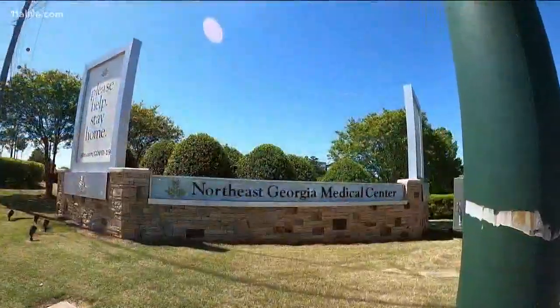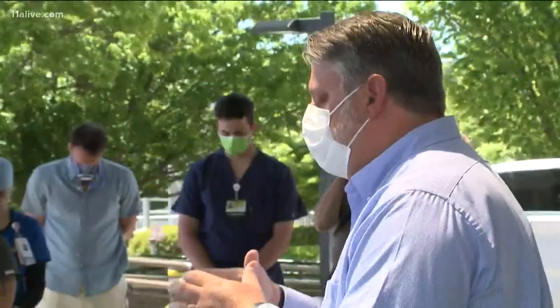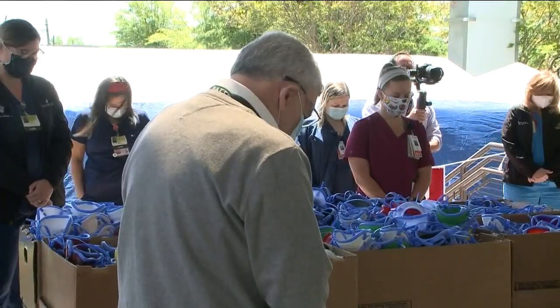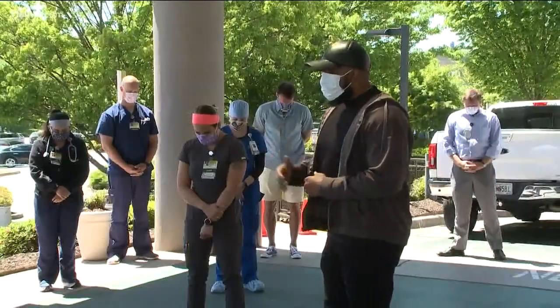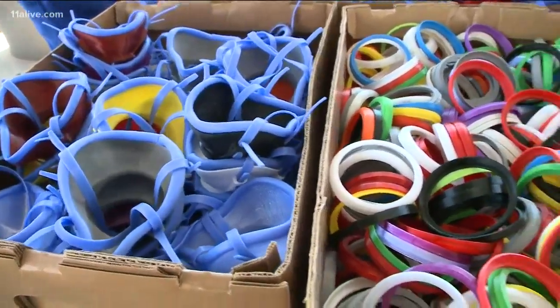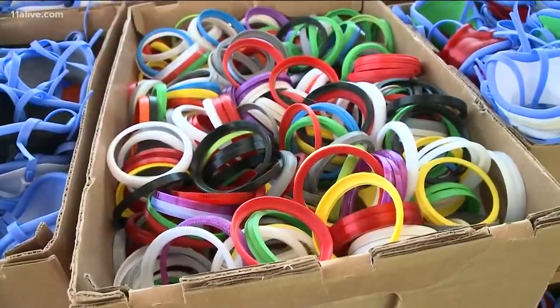Their destination: Northeast Georgia Health System. We pray your blessings upon these masks. We were there as pastors in Hall County gathered to pray. We not only pray for these masks, but we pray for those who will use them. As more than 750 masks were delivered — it's very heartwarming and it's very humbling.